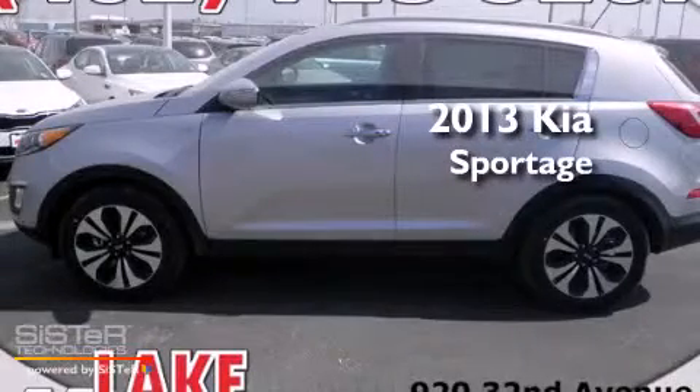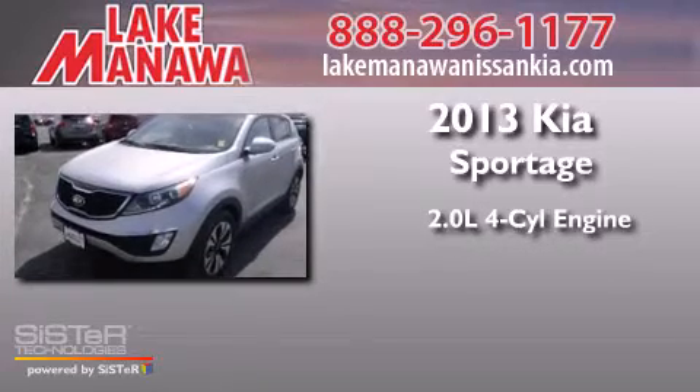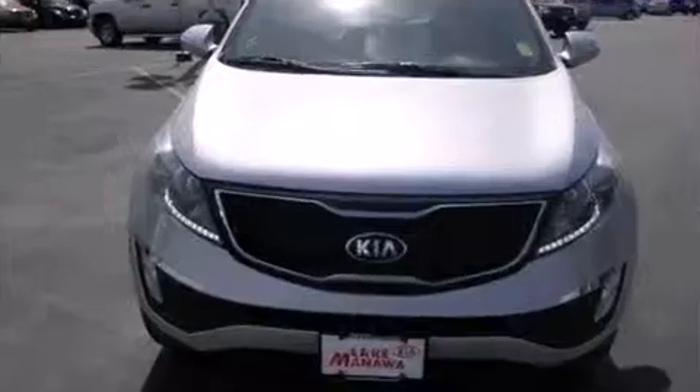This is a brand new 2013 Kia Sportage. It features a 2.0-liter 4-cylinder engine, a 6-speed automatic transmission, and all-wheel drive.